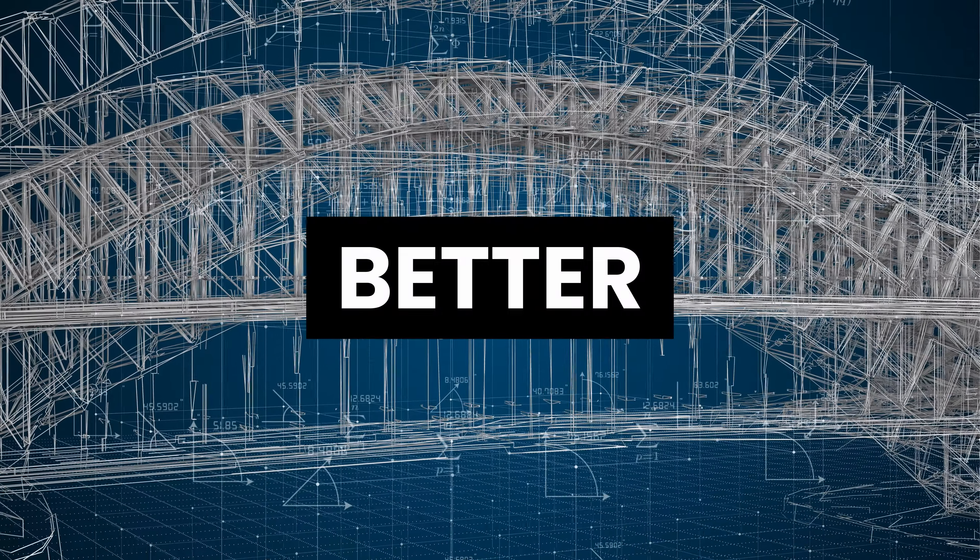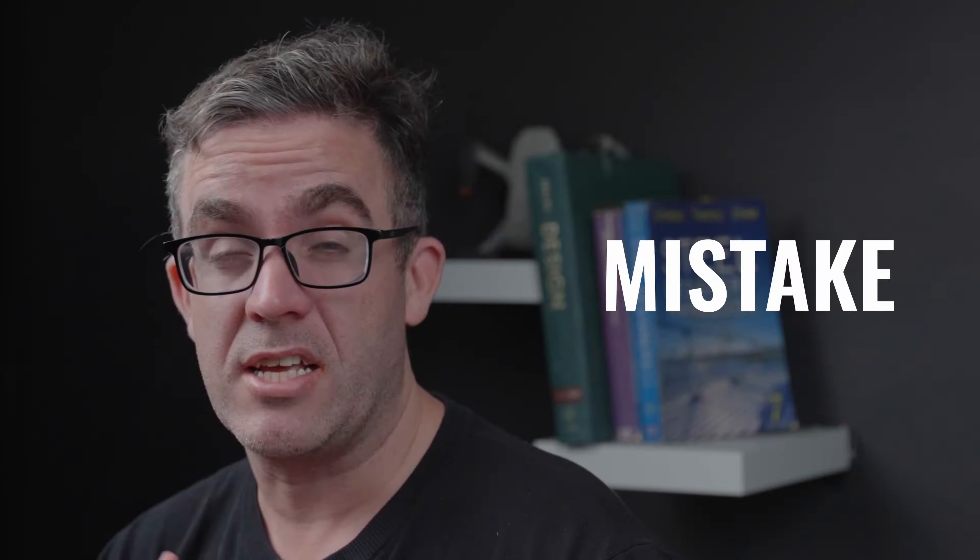I'm going to be diving into two skills that every engineer should look into that are mostly overlooked, that make your designs better, more understandable, and lead to less mistakes on site. My name is Brendan, your structural engineer.